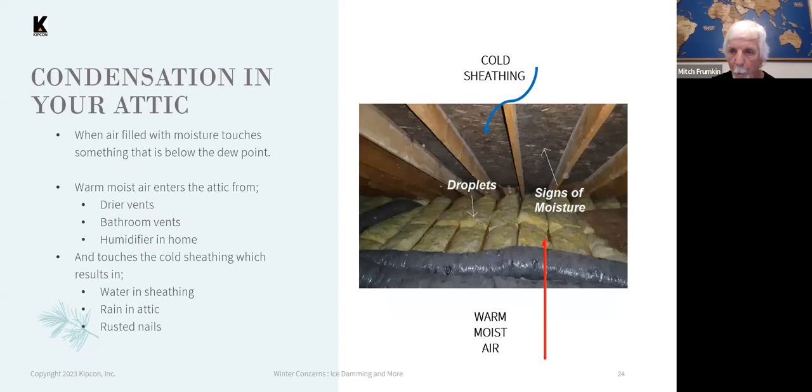Here's an example of condensation — the cold sheathing actually has moisture condensing on it, with evidence of actual droplets coming off the sheathing down onto the insulation. The warm air can come from dryer vents, bathroom vents, or kitchen vents that are not exhausted properly and exhaust into the attic space. Running humidifiers can also add moisture to the air. That's why proper ventilation is important.